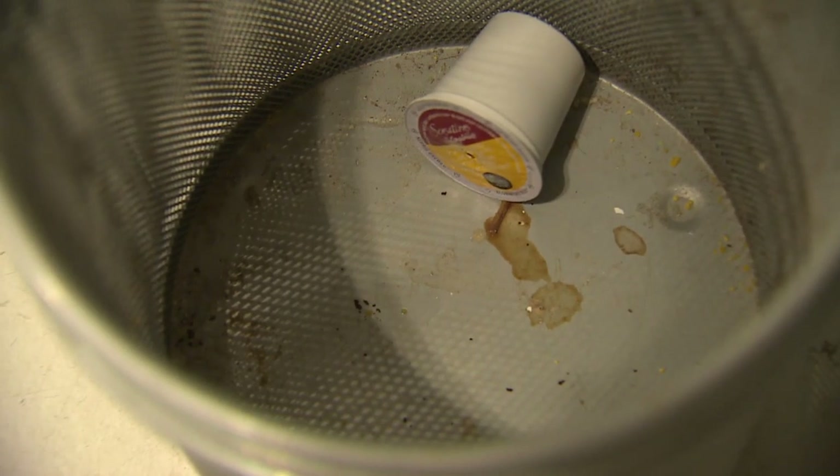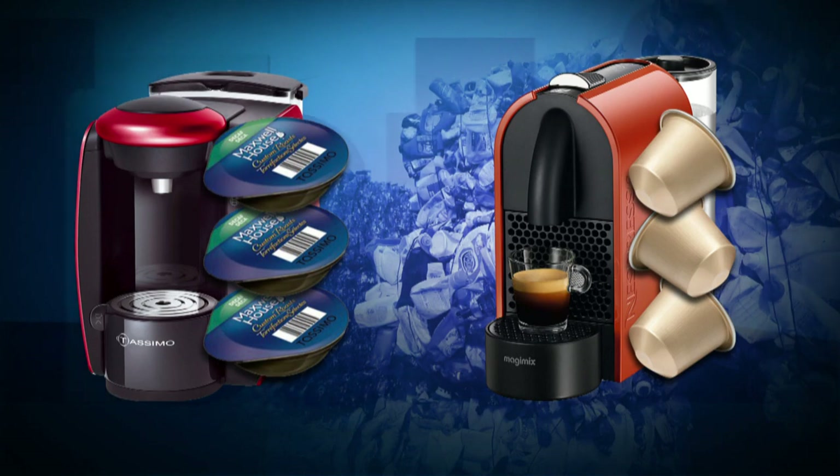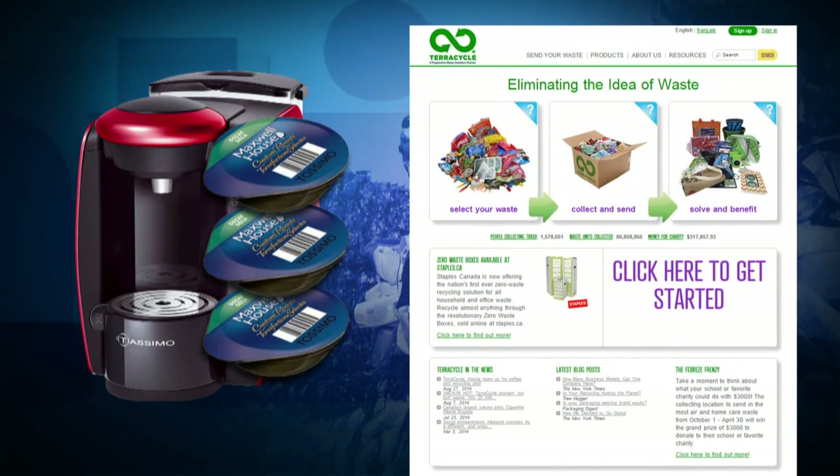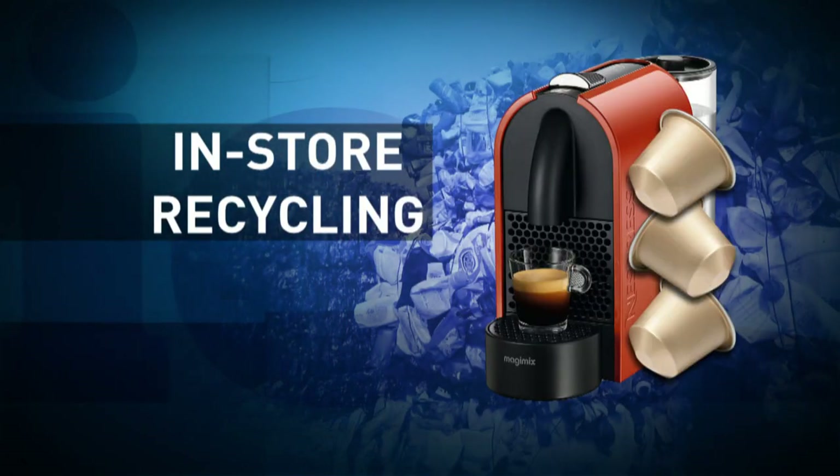Rene Filippone, CBC News, Toronto. Keurig isn't the only culprit when it comes to hard-to-recycle coffee pods. Tassimo and Nespresso are two other market leaders — their pods need to be taken apart for recycling and it isn't easy to do. Tassimo pods can be disposed of using an online service, while Nespresso's can be recycled in-store.